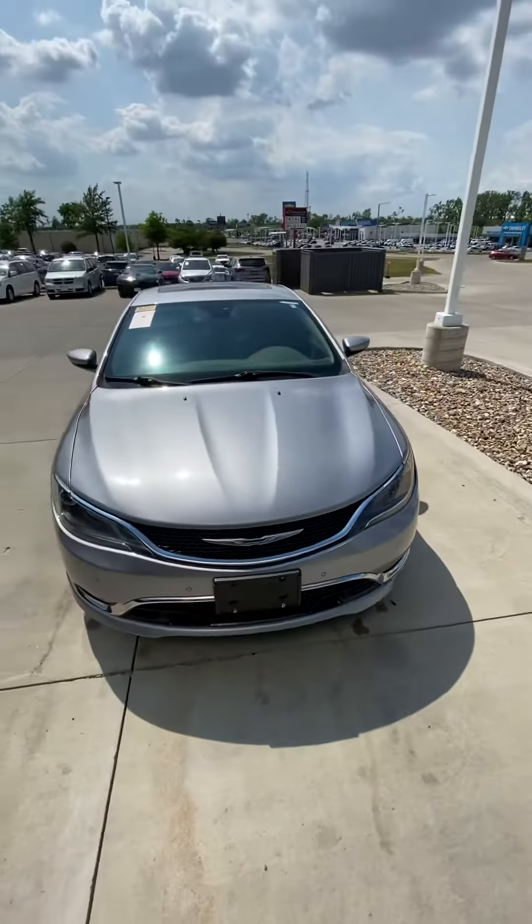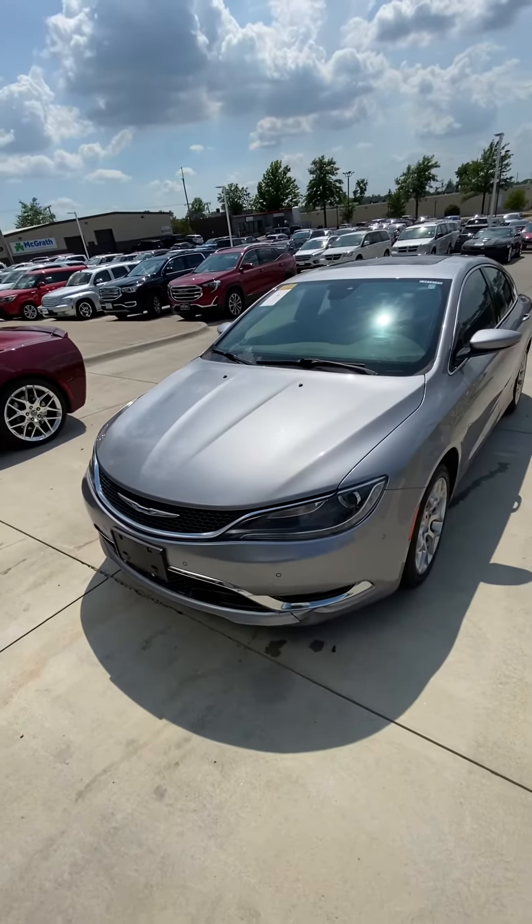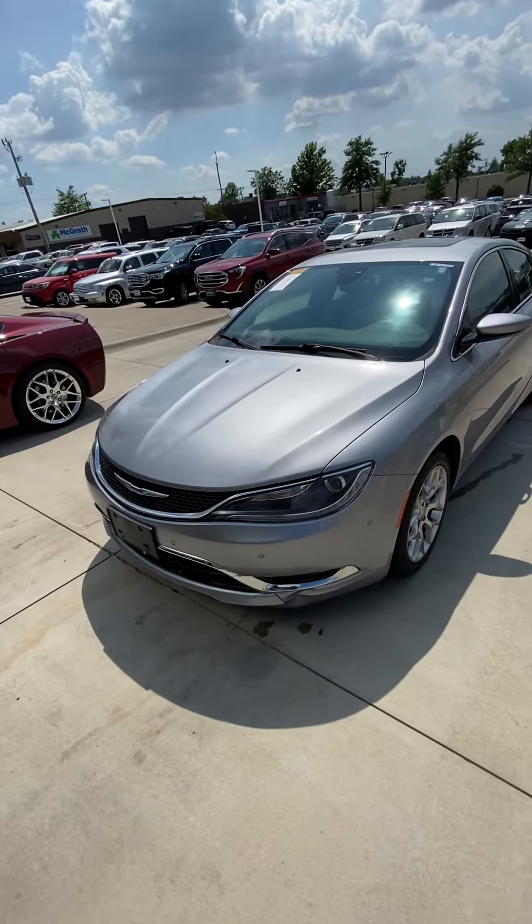Just keep in mind, we just got it in on trade, so it is pretty dirty, but we'll put it through an extensive detail so it'll look brand new. But here's the outside.